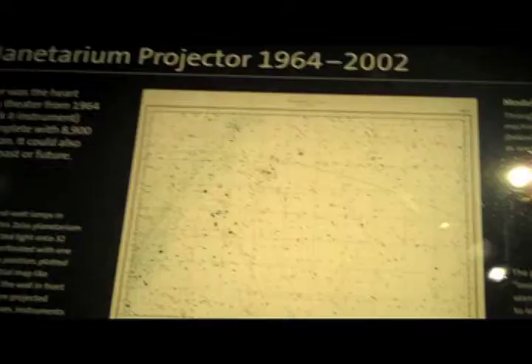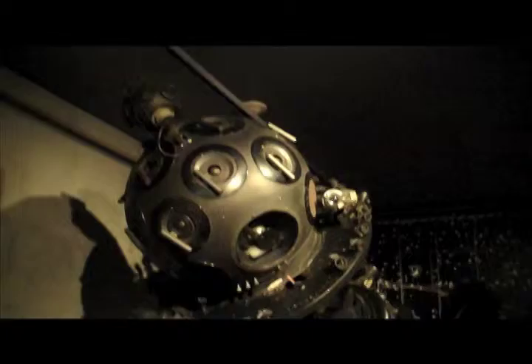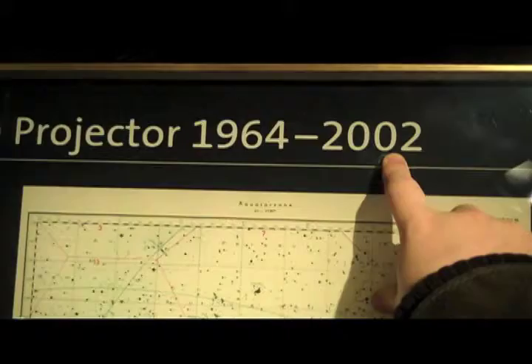Look at this — this is the original planetarium projector. Look at this monstrosity — that is ginormous. They used this thing up to 2002. That is crazy.